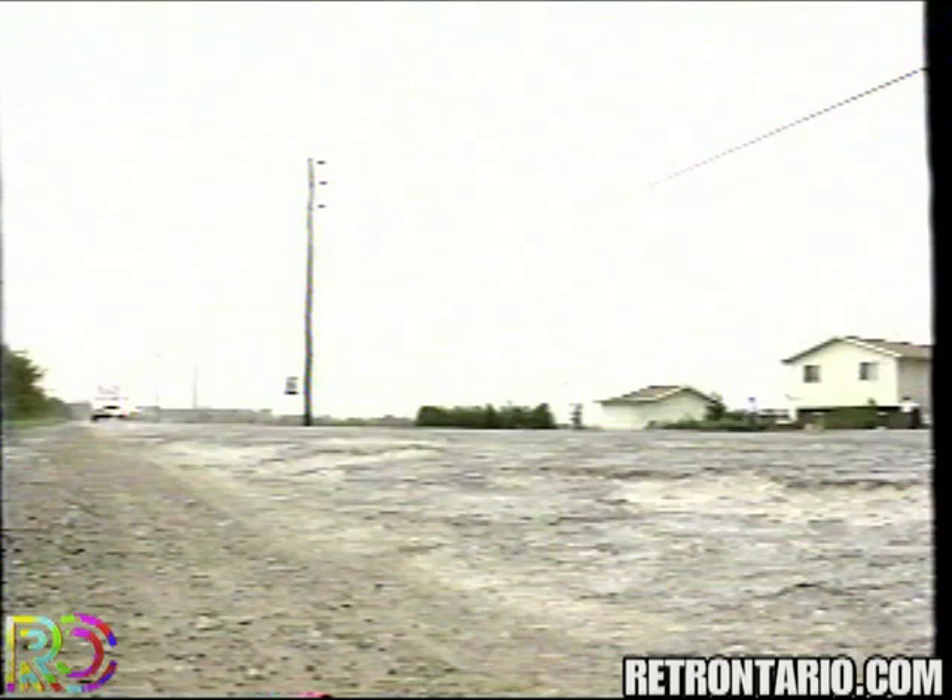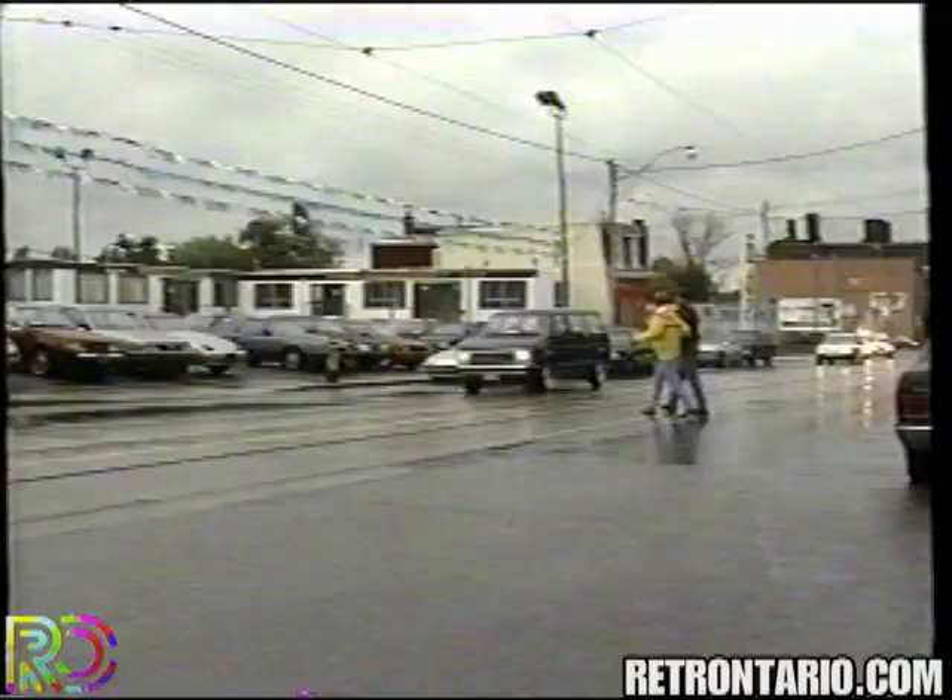7. The nature and condition of the area traveled and knowledge of the area. This includes road surfaces, visibility, illumination along the route, and weather conditions.